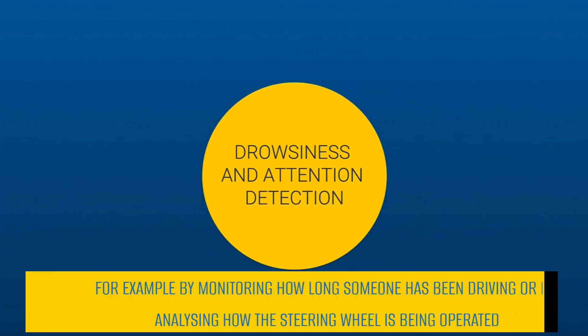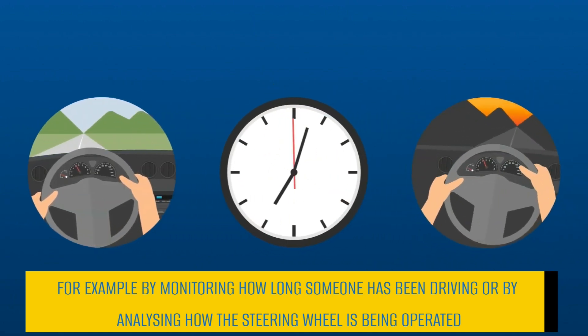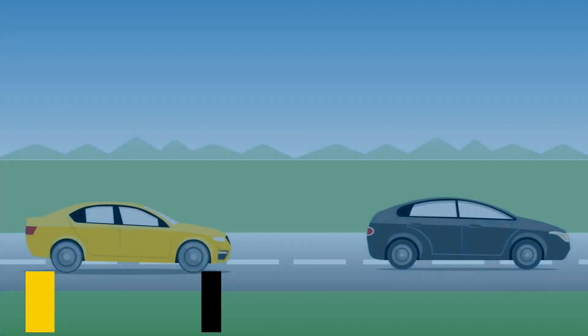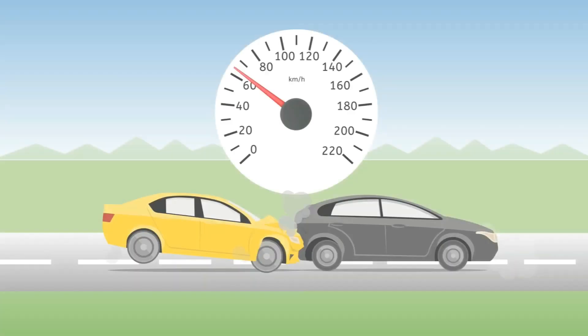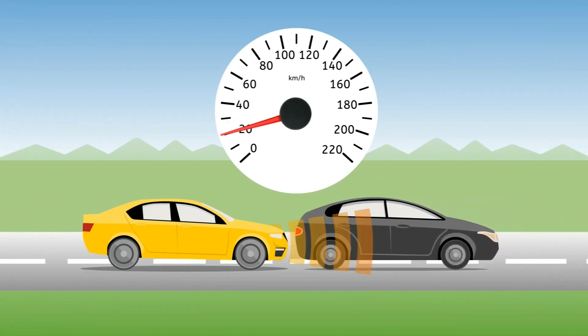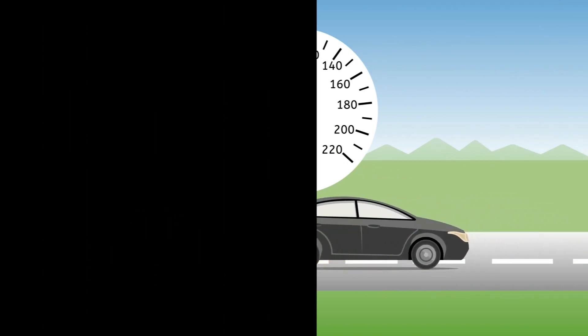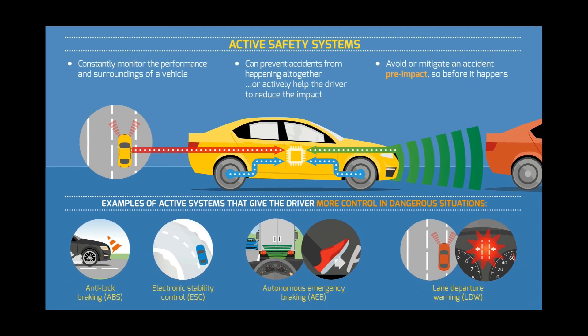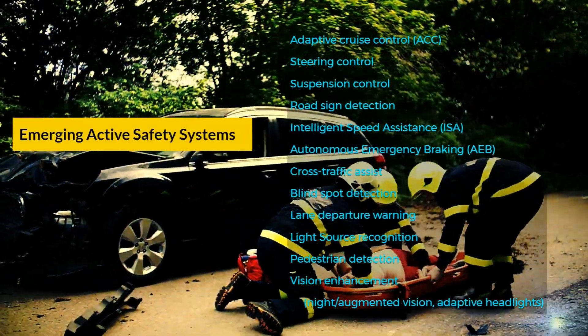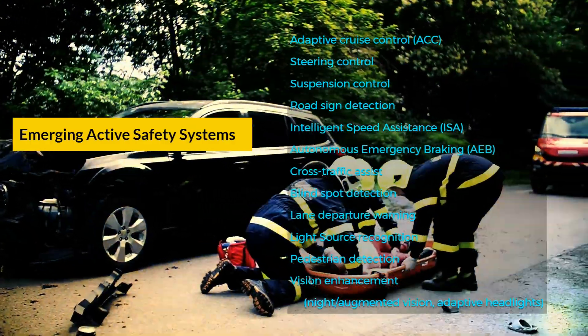Drowsiness and attention detection systems assess the driver's alertness and warn the driver to take a break when needed. If a collision is really unavoidable, active safety technology is also able to reduce its impact. Slowing the speed of a vehicle by a few kilometers before impact can save lives. Indeed, active safety systems have the potential to not only reduce the number of accidents, but also can reduce the consequences of an accident if a collision cannot be avoided.